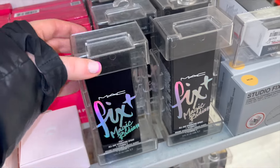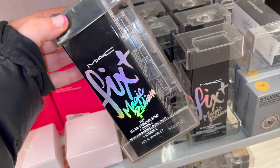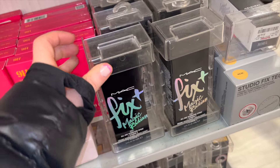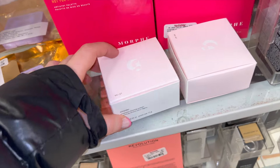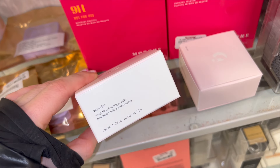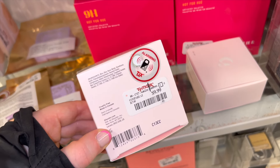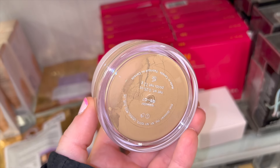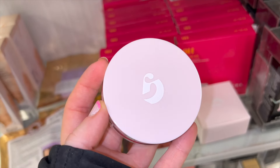Let's see what TJ Maxx and Marshalls actually have in store for us. Starting off at TJ Maxx — I found a few of the Magic Radiance Fix Plus by MAC for $16.99, full sizes, really nice setting spray. I also found some of the Wowder powders by Glossier, which I haven't spotted in a while — $10 for these, in more of a tan-ish shade. I heard really good things about this.